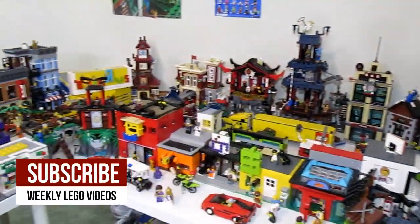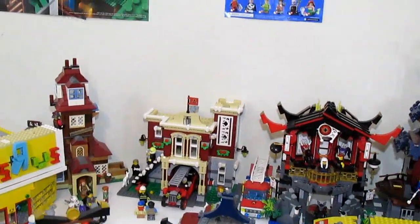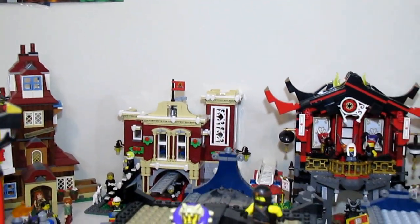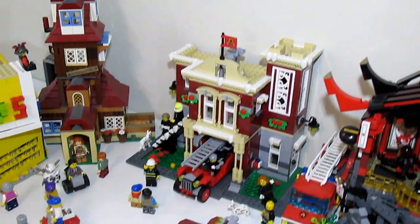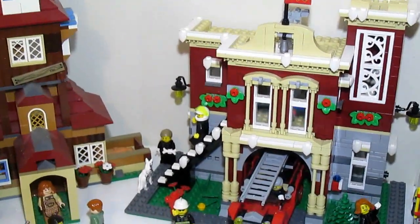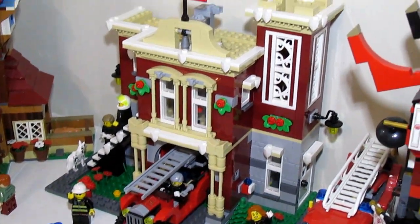The fire department is in the back area of the city. This is the Winter Village Fire Station from 2018 — I got that set at Christmas time. I put it on a base plate with a little sidewalk going around it. It's not the nicest looking thing and I'm not really thrilled with it.